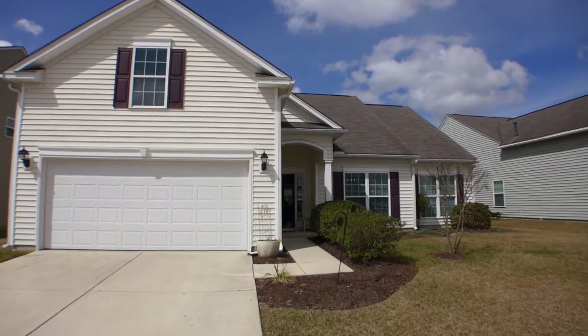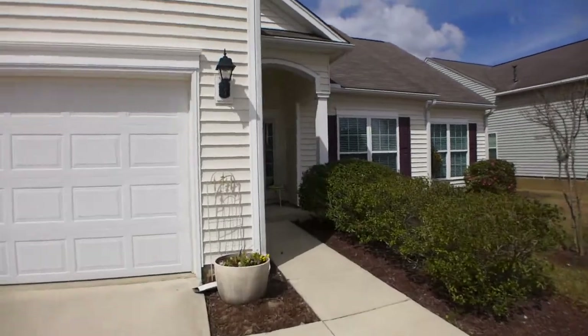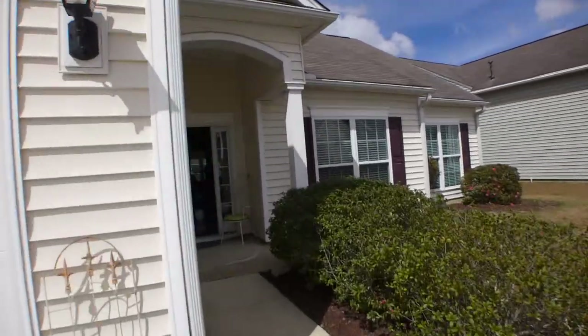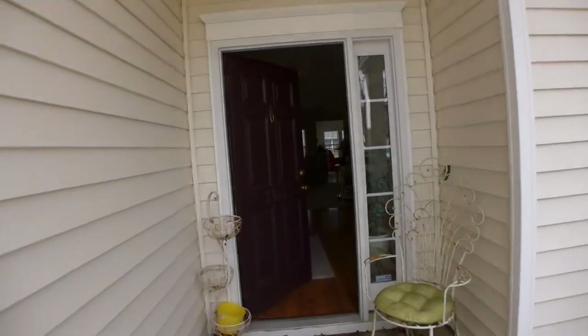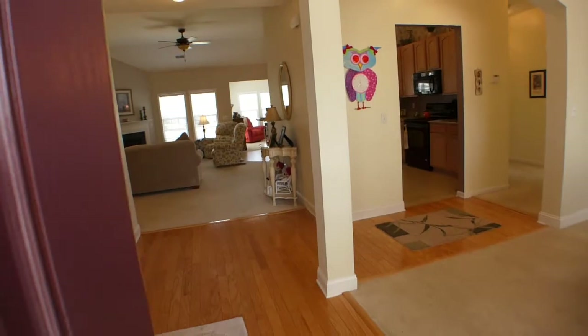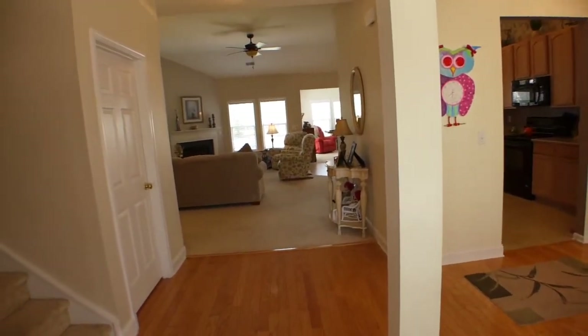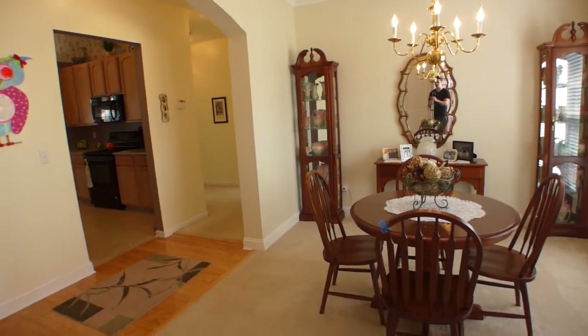Here we are at 7511 Whispering Oak. We're going to do a quick walking video tour. Right as you walk in you have the foyer with hardwood floors, the open floor plan, stairs to the frog, and a formal dining area to your right.